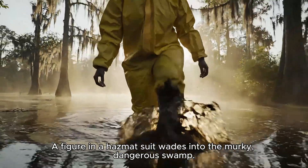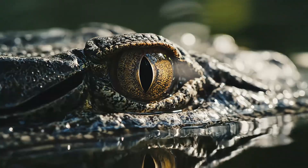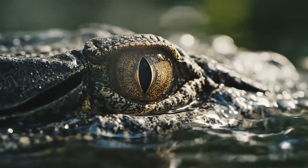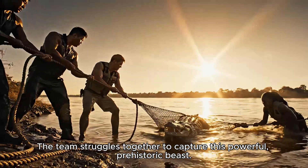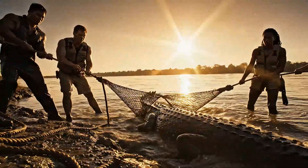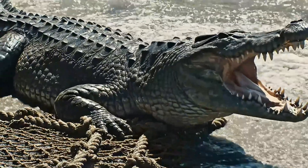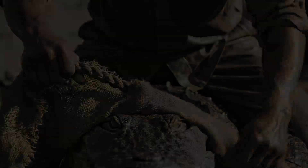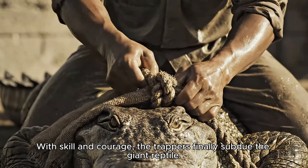A figure in a hazmat suit wades into the murky, dangerous swamp. The team struggles together, holding the line to subdue a historic beast. With skill and courage, the trappers finally subdue the giant reptile.